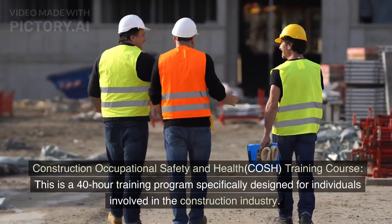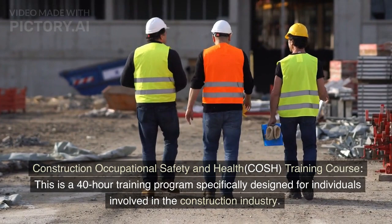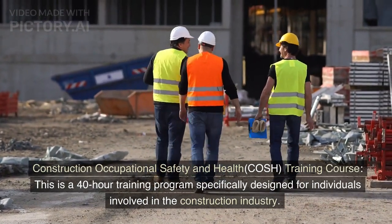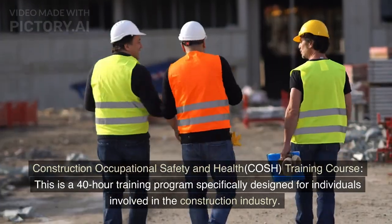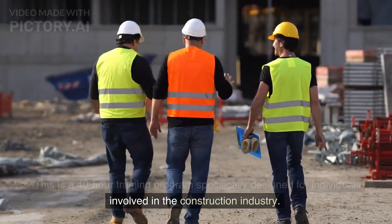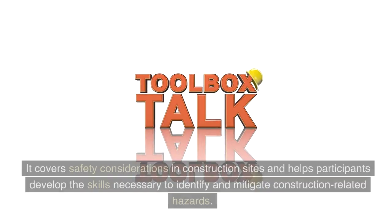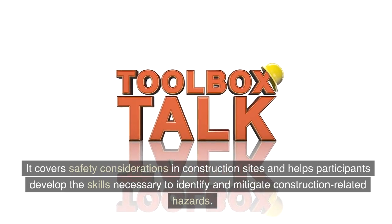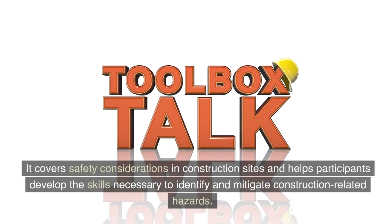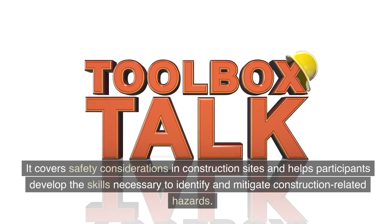Another course is the Construction Occupational Safety and Health, or COSH, training course. This is a 40-hour training program specifically designed for individuals involved in the construction industry. It covers safety considerations in construction sites and helps participants develop the skills necessary to identify and mitigate construction-related hazards.